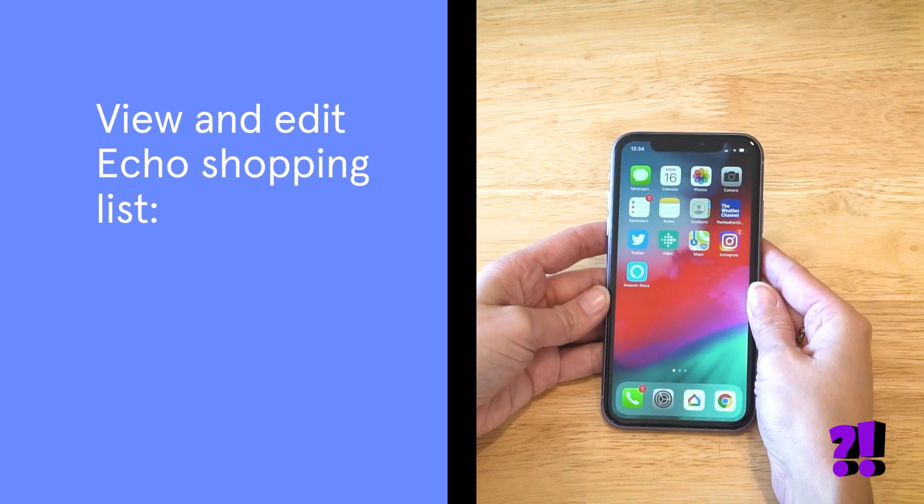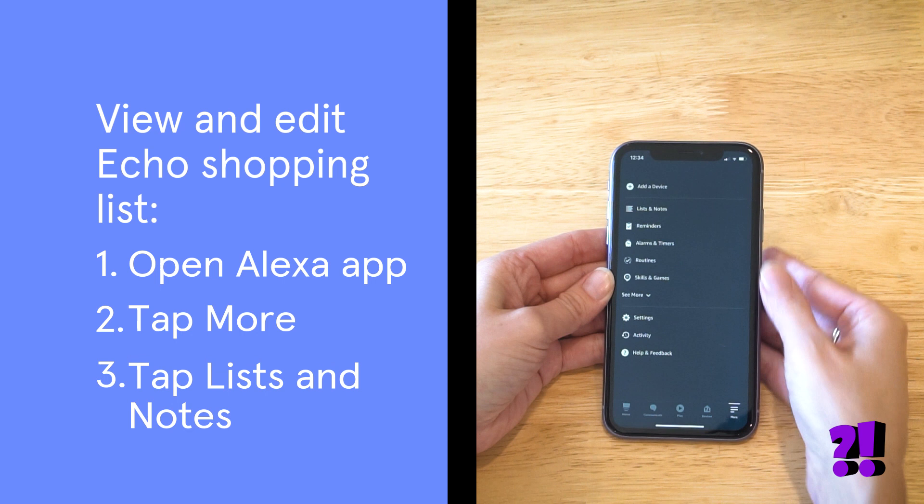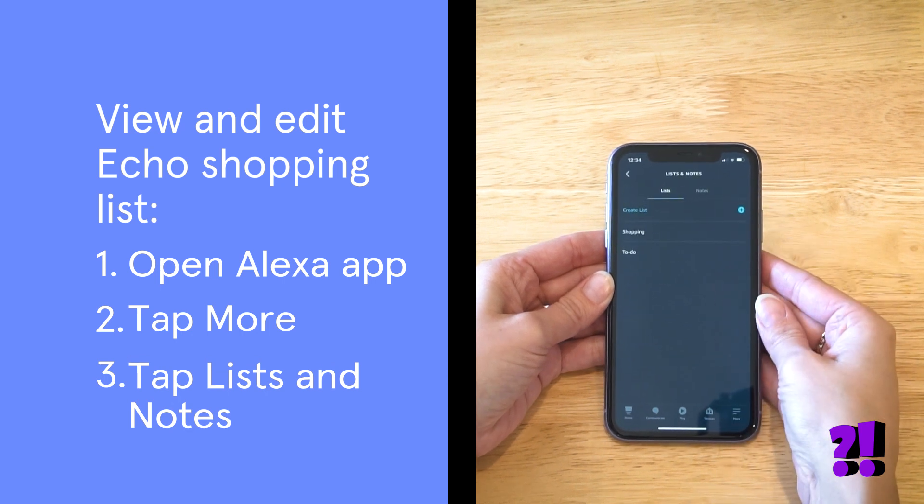To see your Amazon Echo shopping list, open the Alexa app. Tap More, and then tap Lists and Notes. You'll see your main shopping list right at the top.